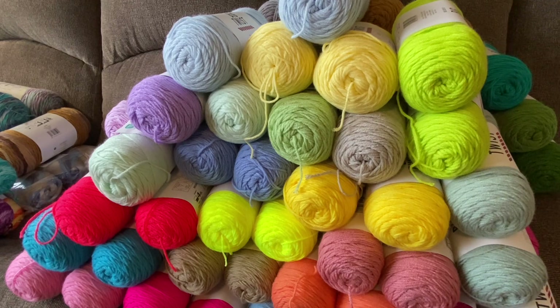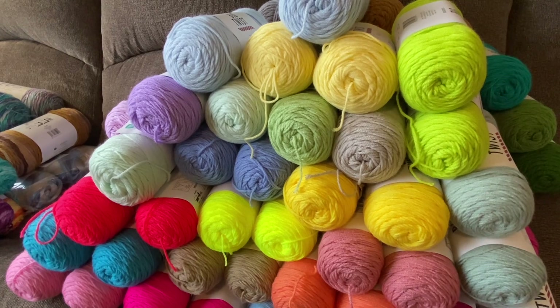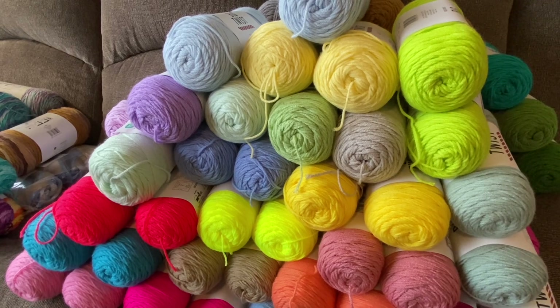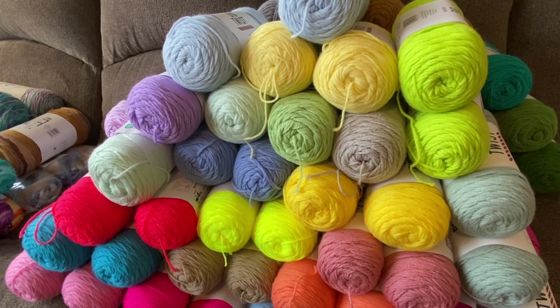For all the Big Twist Value yarn, they were all $1.88 each after the sale, and then also with the 25% off. I'll try to go through these as quickly as I can because I have quite a bit of this Big Twist Value yarn. Since I've been crocheting for over 10 years now, I really only purchase what I need, so I purchased probably like two big yarn hauls a year. Again, this is mostly all for my charity crochet work.